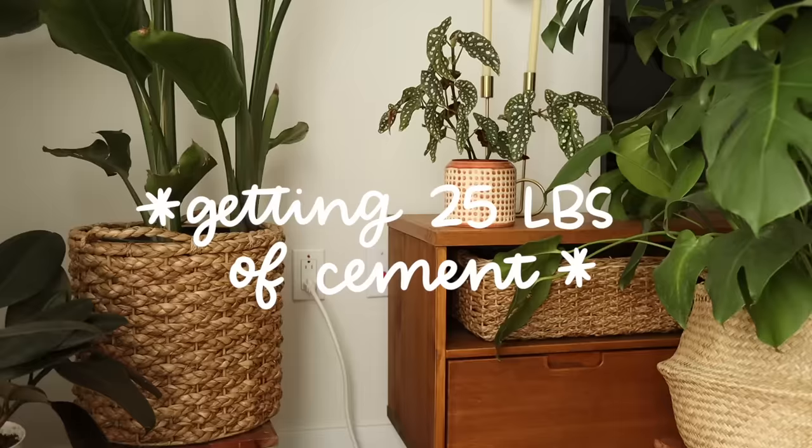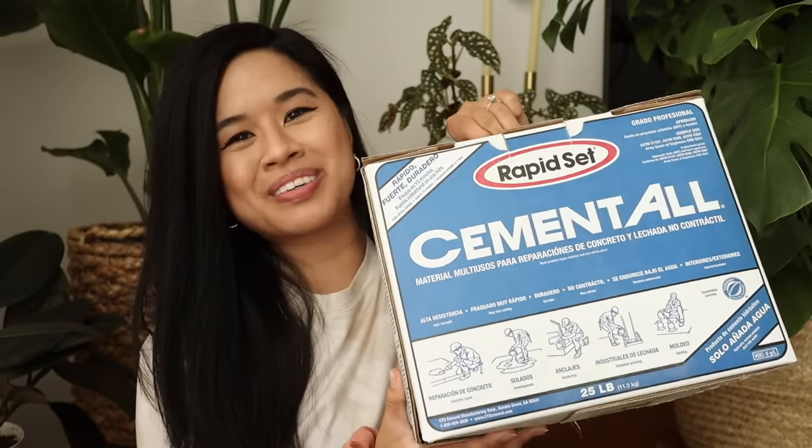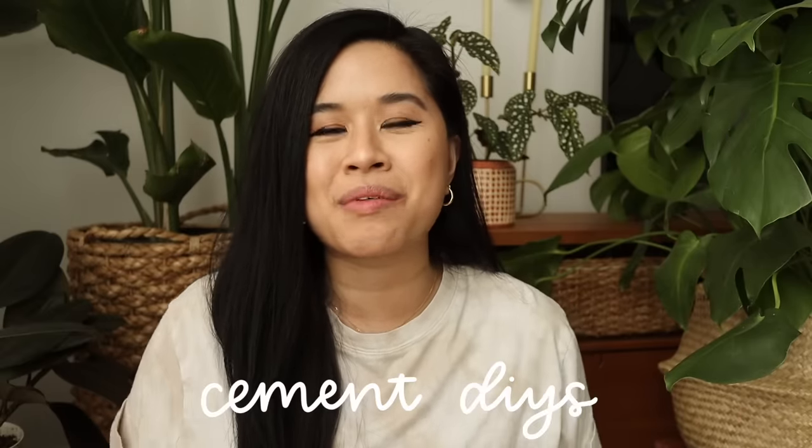Hello YouTube fam, welcome or welcome back to my channel! If you're new here, my name is Tina and I make videos on lifestyle, home, and DIY projects every single week. You probably already know that I have a newfound love with concrete and cement DIYs. I bought this very heavy box — it is 25 pounds of cement — and I thought it'd be fun to show some DIYs with it. There are seriously so many things you could do with it.